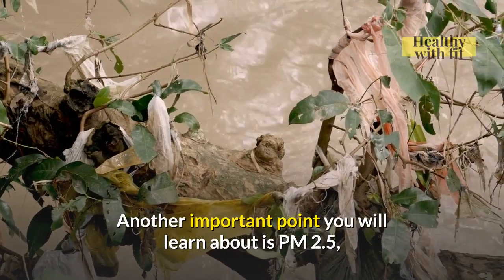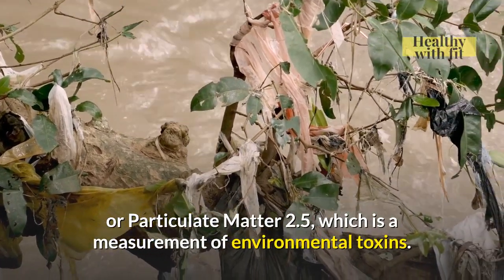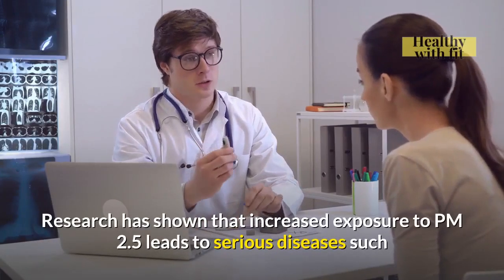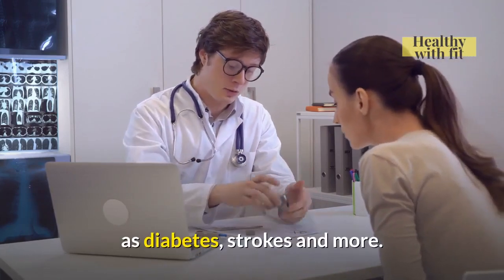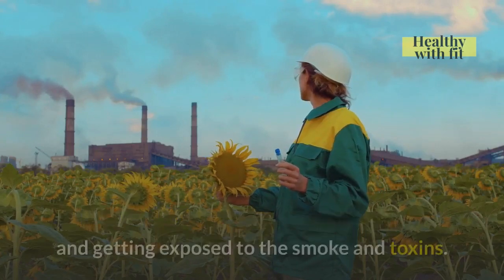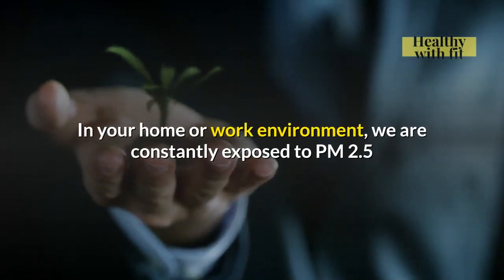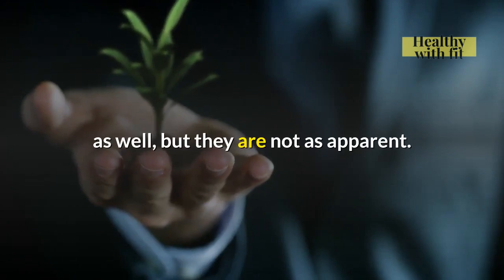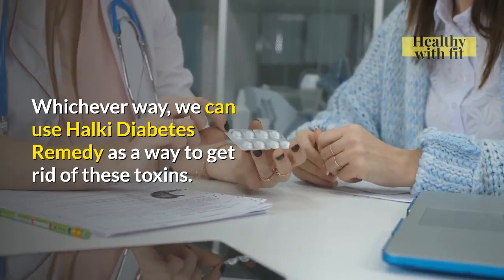Another important point you will learn about is PM2.5, or Particulate Matter 2.5, which is a measurement of environmental toxins. Research has shown that increased exposure to PM2.5 leads to serious diseases such as diabetes, strokes, and more. In an extreme case, imagine staying in the vicinity of a forest fire and getting exposed to the smoke and toxins. In your home or work environment, we are constantly exposed to PM2.5 as well, but it is not as apparent. Whichever way, we can use the Halki Diabetes Remedy as a way to get rid of these toxins.